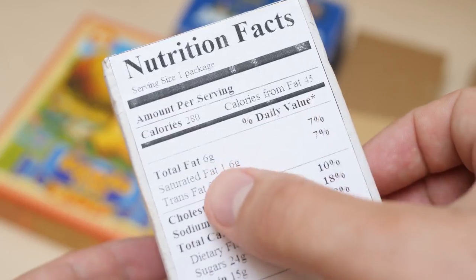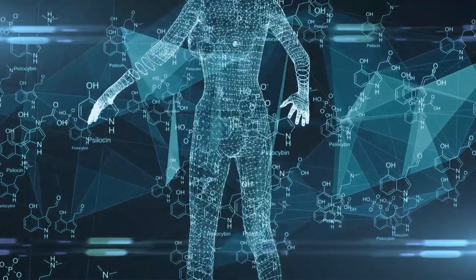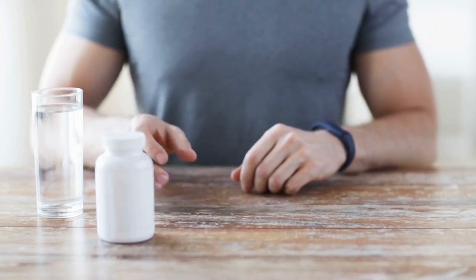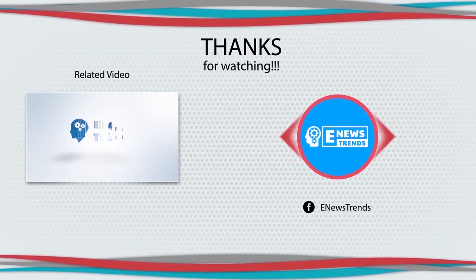Although these nutrients have numerous benefits, you can only maximize them at the right dietary levels. Too little or too much will affect your body the wrong way. Deficiencies can lead to illnesses and excess can lead to toxicity. Do you take multivitamins regularly? Do you spend time getting sunshine? Share your thoughts in the comment section. Till our next video, thanks for watching.